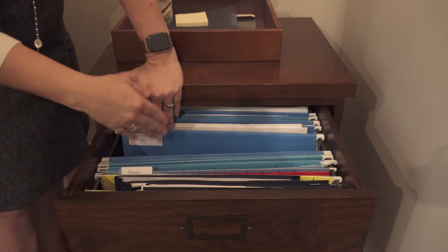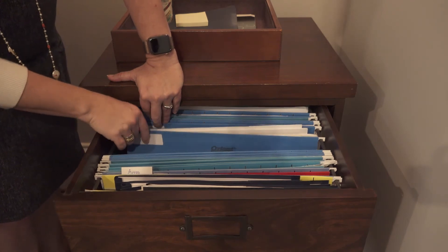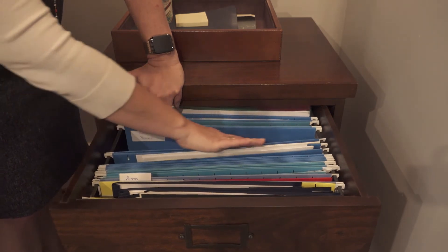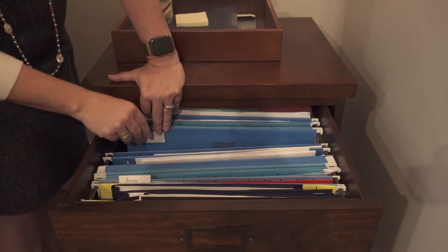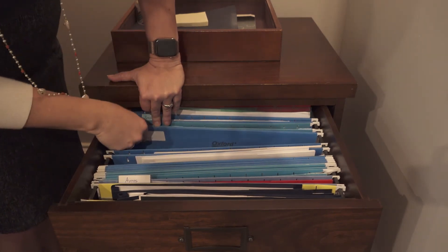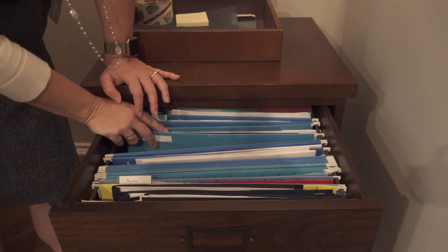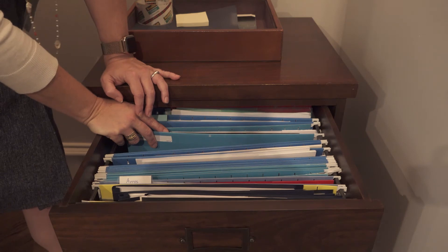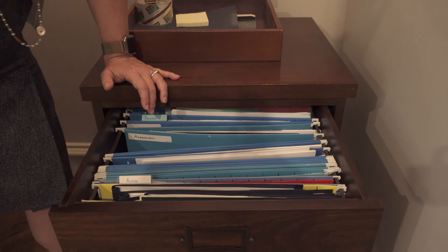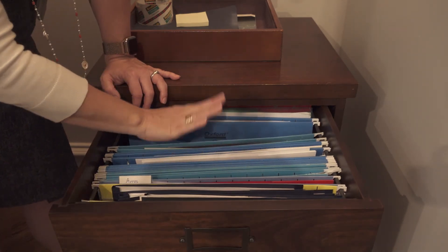Then the insurance files. Auto insurance is first, so keep your auto policy there. Then life insurance and medical insurance. Keep your agreements, any claim forms, and any paperwork they send you that you want to keep on hand. Then insurance property. Next we have memberships — so if you are a member of a health club or have joined a local organization like a chamber orchestra, keep membership agreements and dues agreements here.